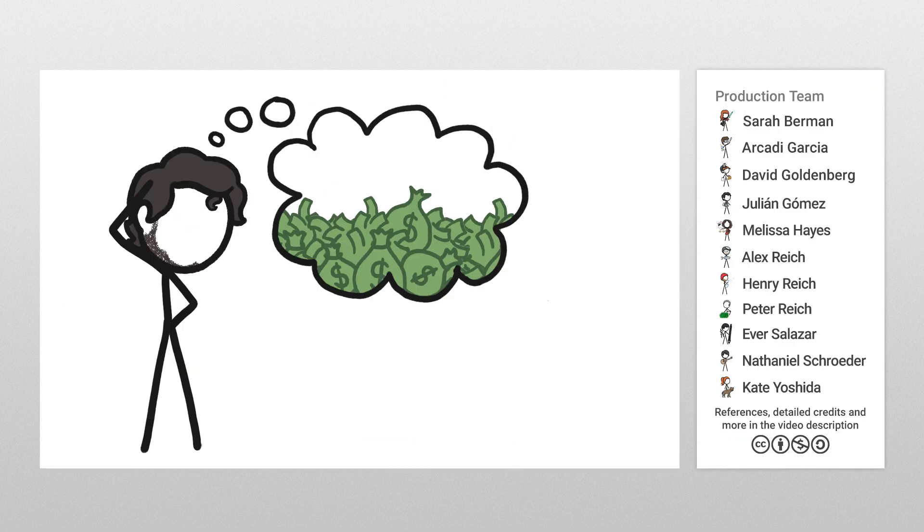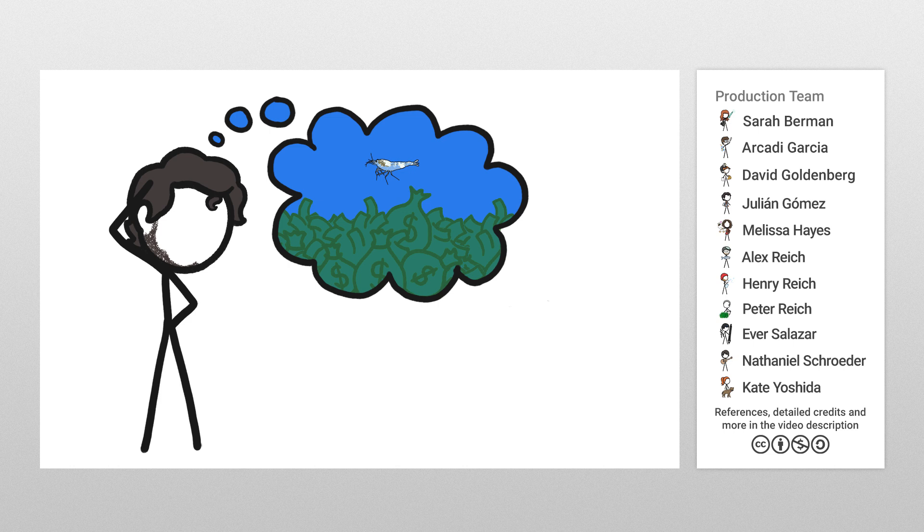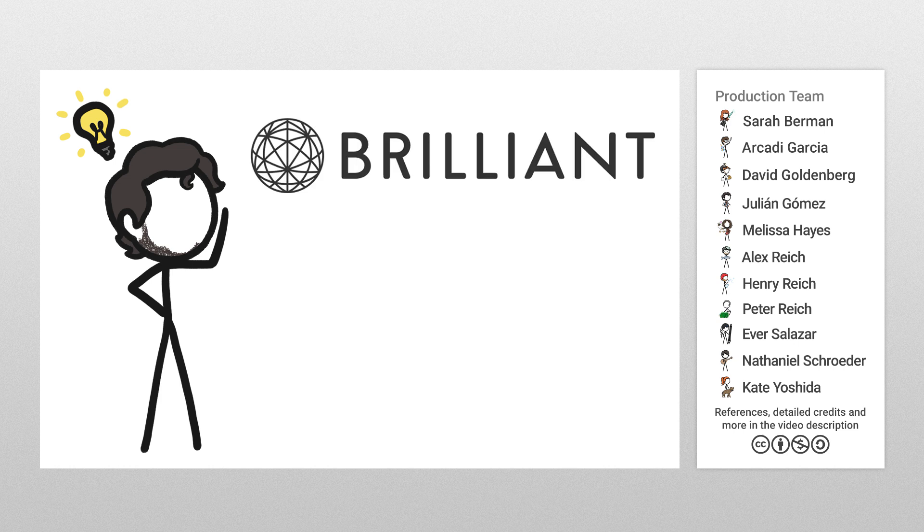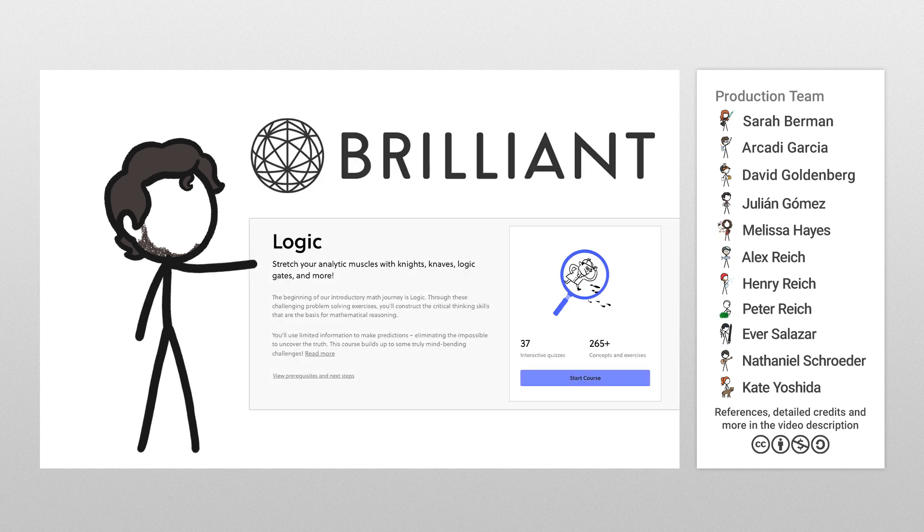Spending $10,000 for a tiny short-lived crustacean may strike you as somewhat illogical, but hey, what is logic anyway? That's a question our sponsor Brilliant can help you out with. Check out their incredibly popular Logic Course.